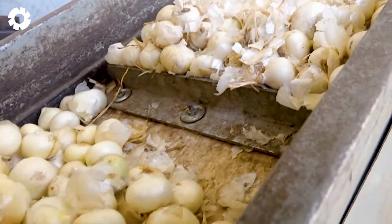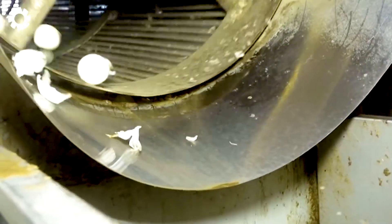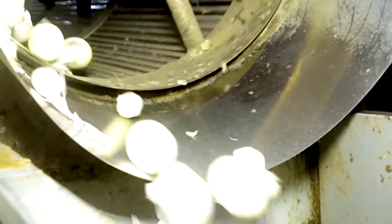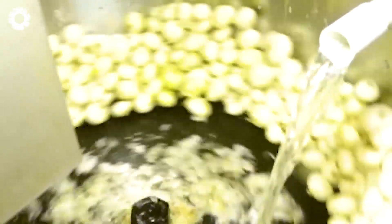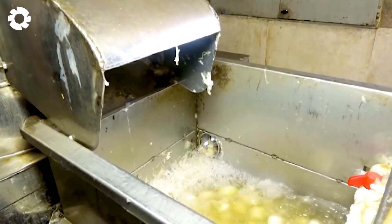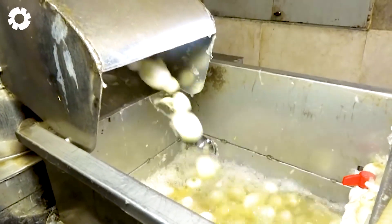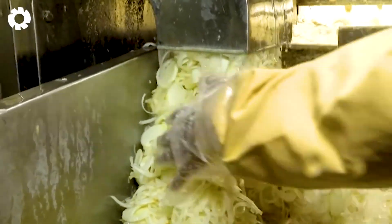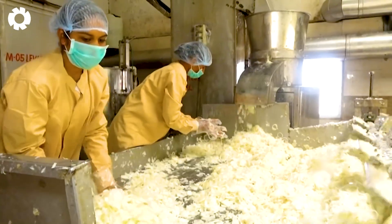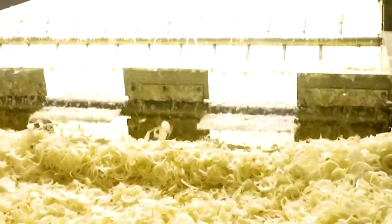Thinly sliced onions are fed into an industrial drying system where temperature and humidity are strictly controlled. Under consistent, even heat, the onions gradually lose moisture while retaining their characteristic flavor. The factory is filled with the gentle aroma of onions as each batch of dried onions is completed, ready to be packaged and used in the food processing industry, from instant soups to packaged seasonings.